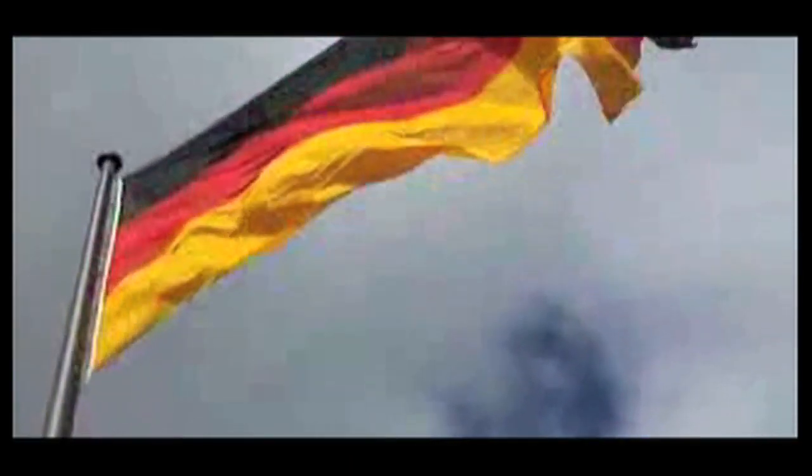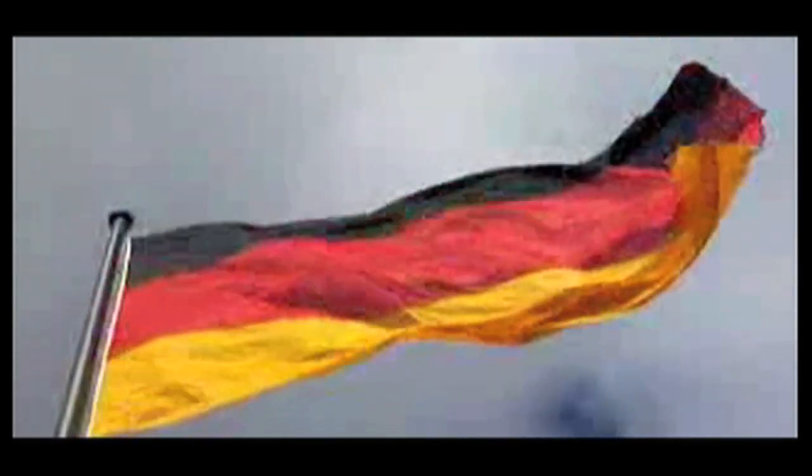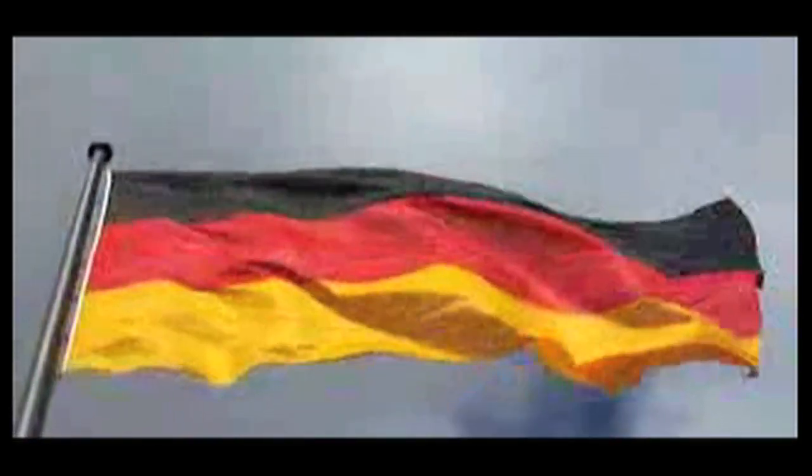This is a flag blowing in a breeze on Earth. Earth has wind. Earth has an atmosphere. Nothing interesting here.